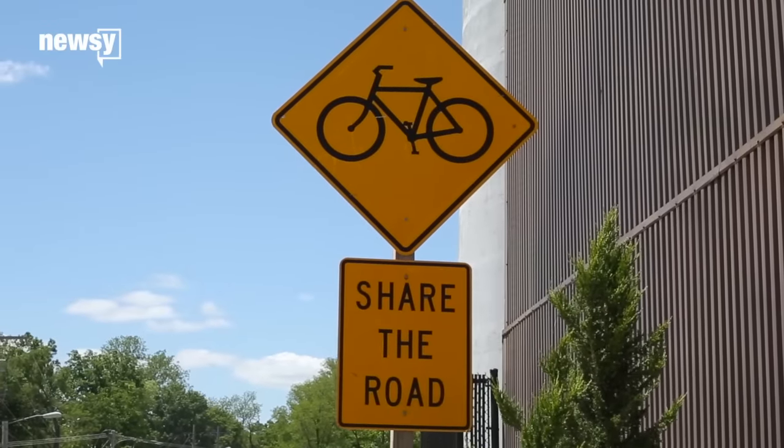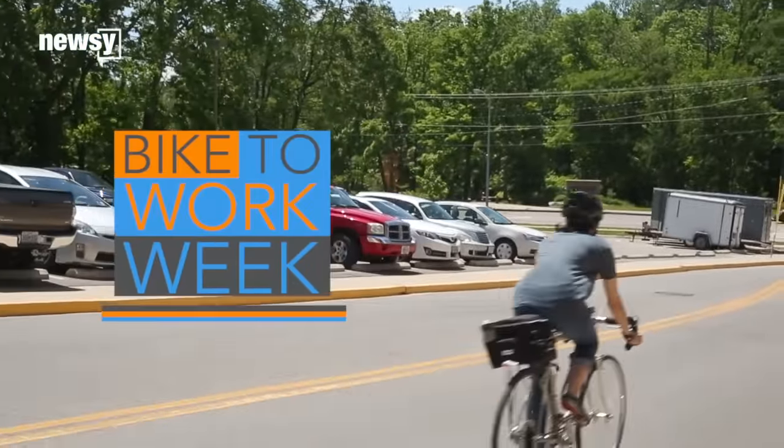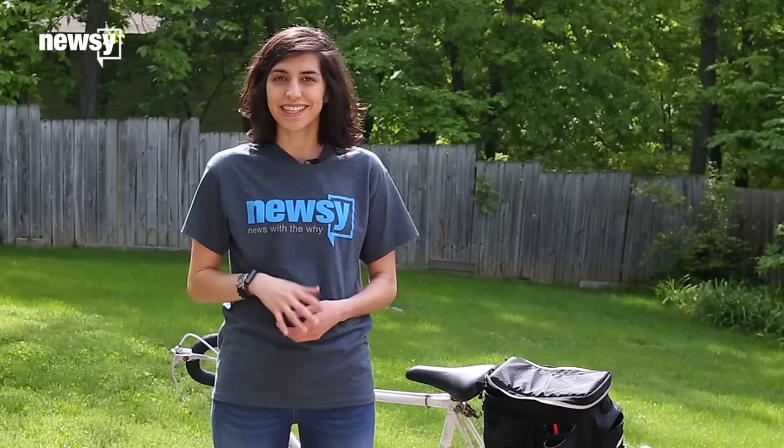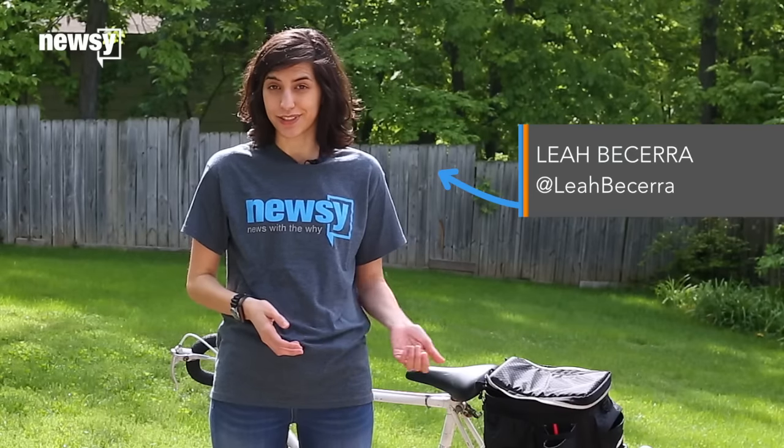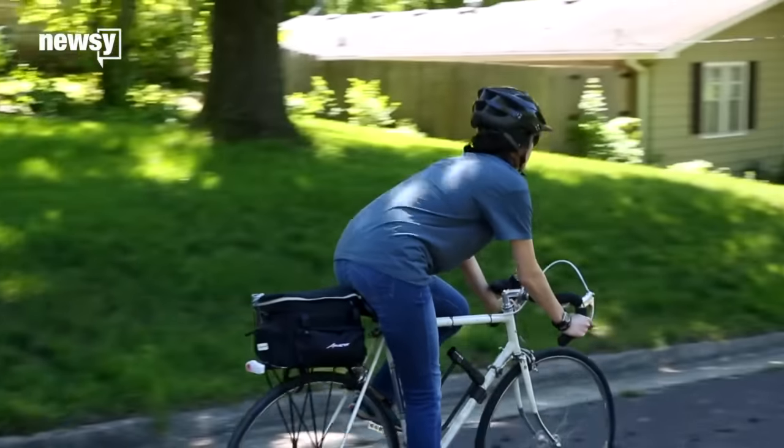Biking to work is a great way to save money on gas and parking, send less CO2 into the atmosphere, and improve your personal health. But it takes some preparation even after you take your bike to the shop to get it tuned up for the season. So think about what you're gonna bring with you before you ride.